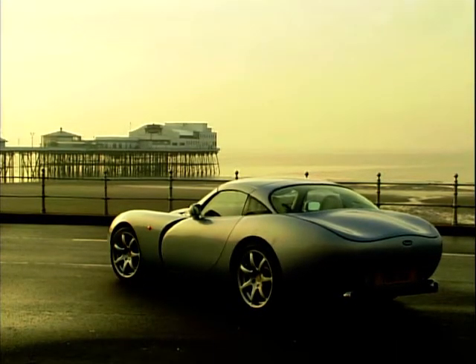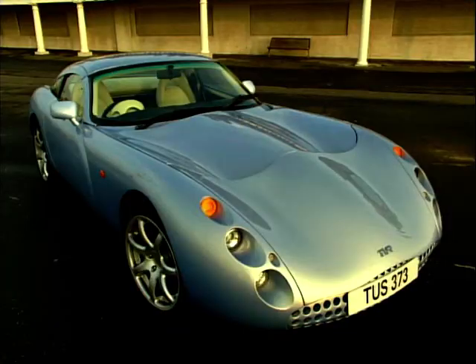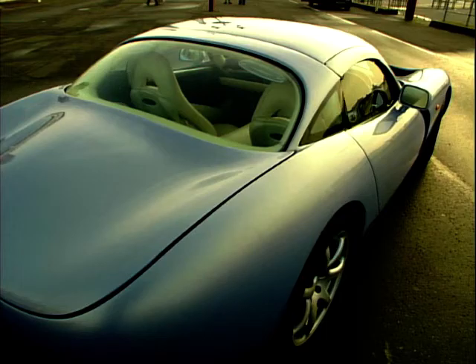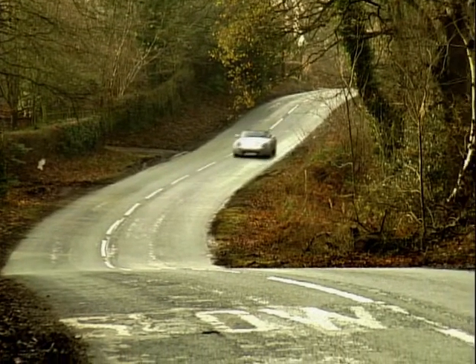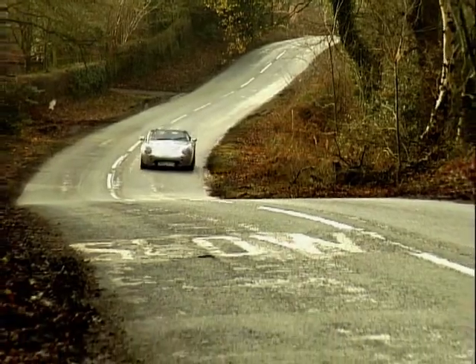You might think that the curvaceous lines of current TVRs, like the Tuscan and Tamora, are a fairly recent design direction for the company, but you'd be wrong. Believe it or not, TVR started out curvy. In fact, in 1971 TVR launched the M-Series.